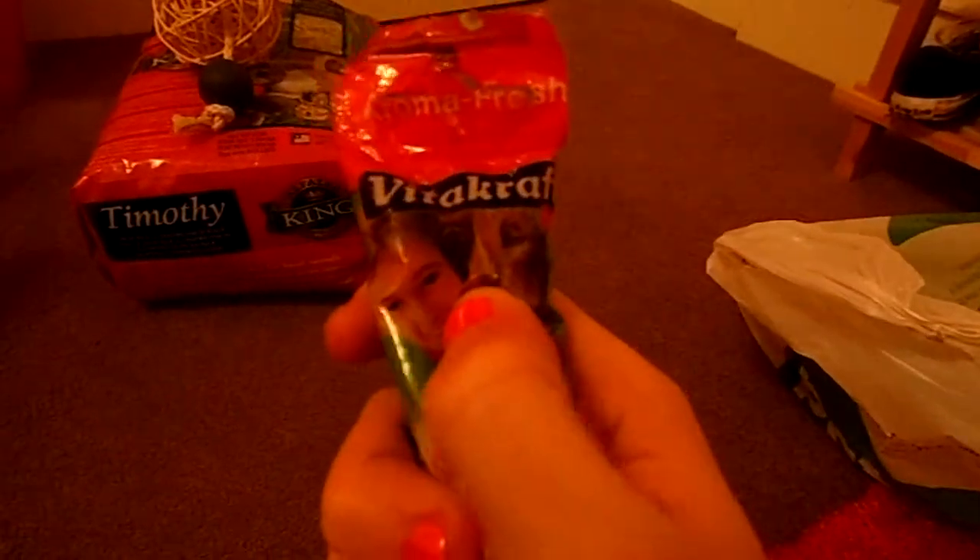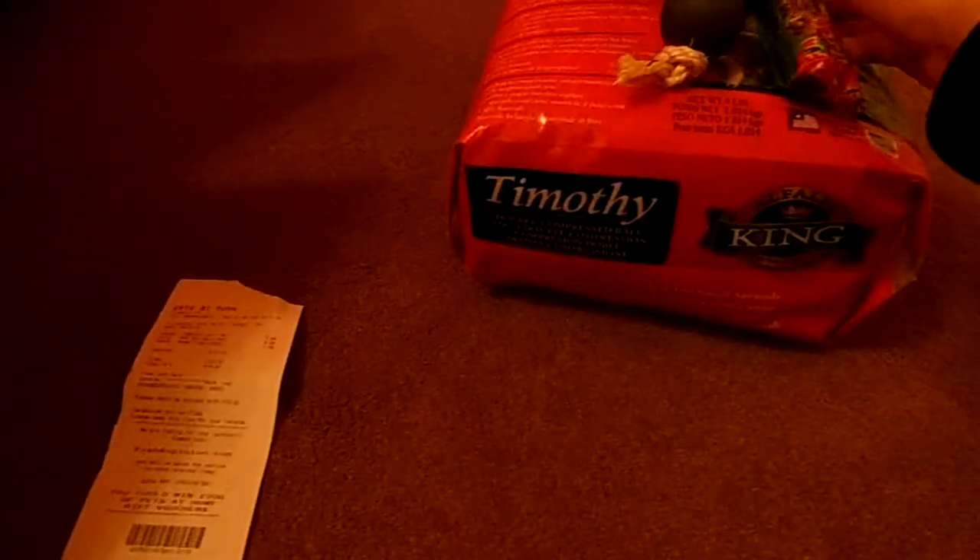The last thing from Pets at Home is these Rollinis by Vitakraft — the berry ones. It says rabbit on the packaging but I was looking at the ingredients and I found the English section and it all seemed absolutely fine for guinea pigs. You do have to be careful with Vitakraft products though because they do add egg into quite a few of their guinea pig treats.